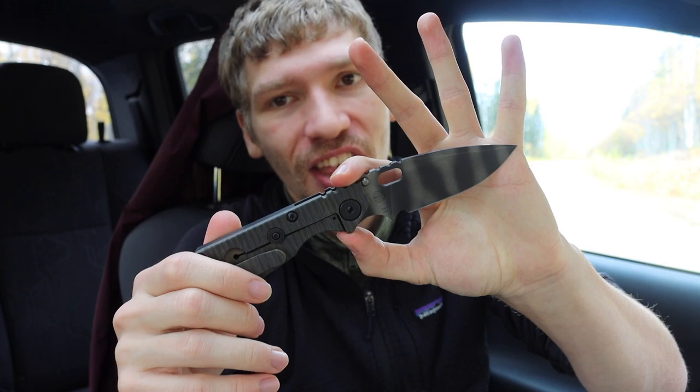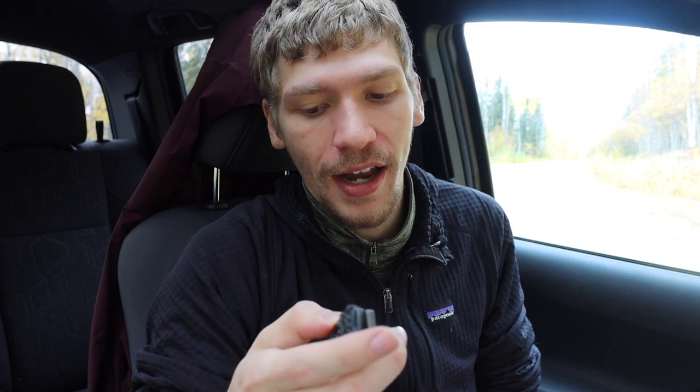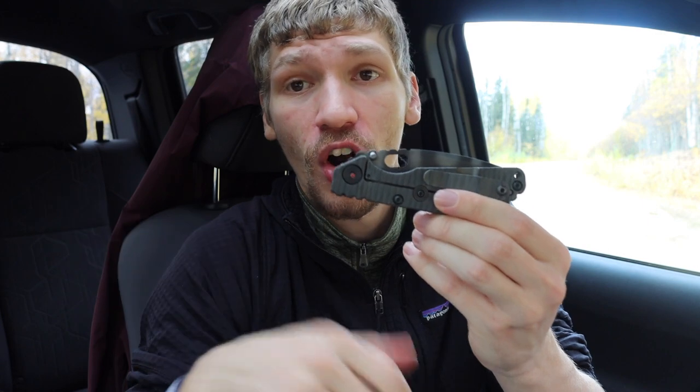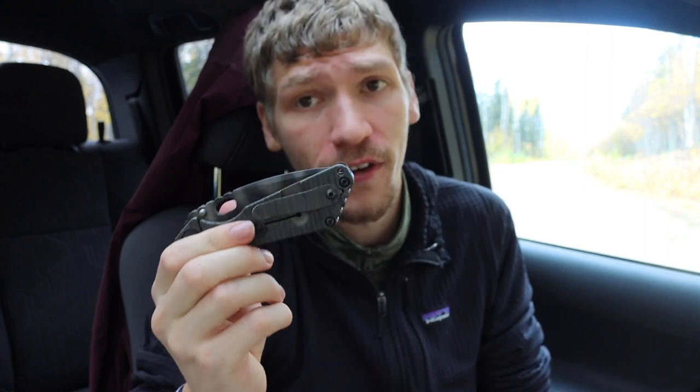I wanted to add the Strider for a number of reasons. Strider is an original high-end knife maker, and I wanted it in my collection for that reason primarily. I also wanted to understand the hype — there isn't as much of a mainstream following as there is a cult following with these knives. So far I've really been enjoying it. It's definitely a tanky, hard-use, expensive knife, but a lot of fun.